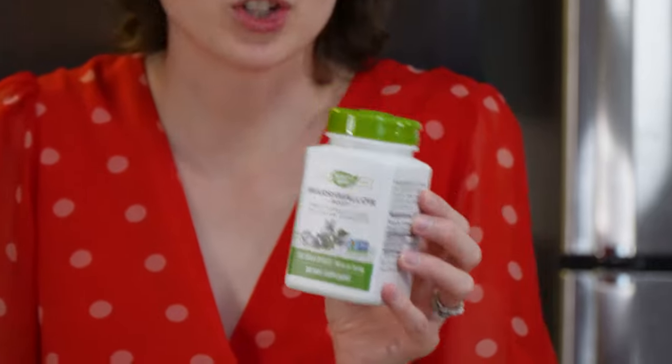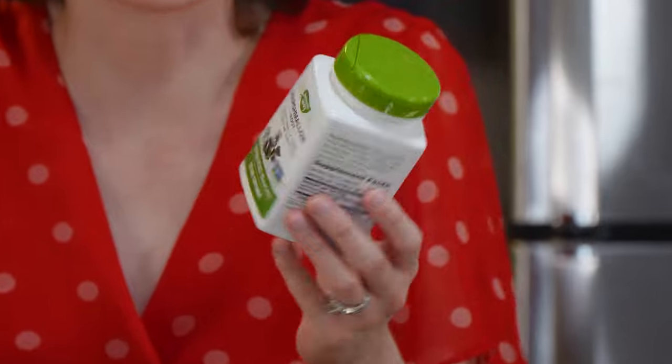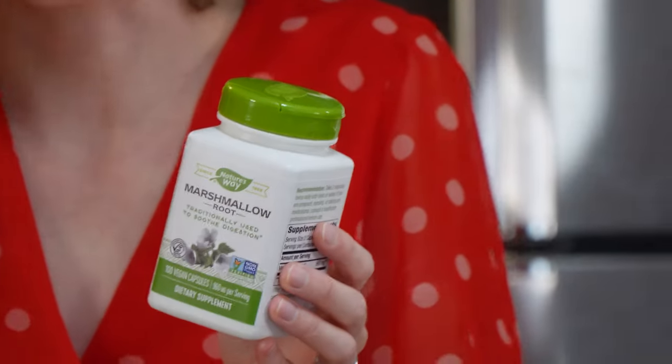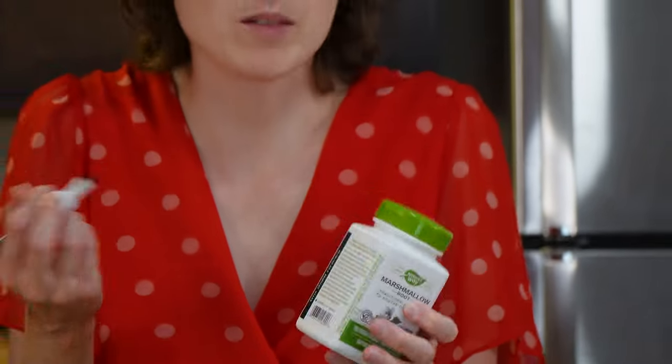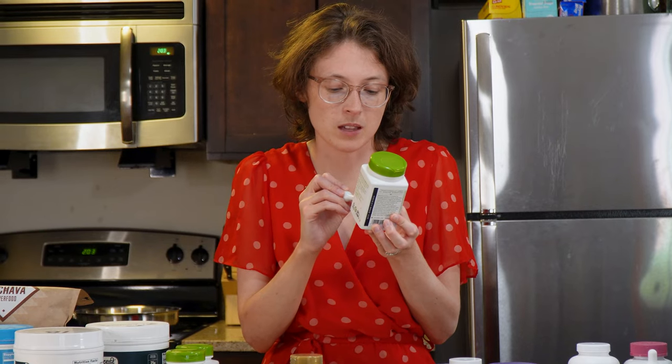Marshmallow root — I've actually taken most of these. I'm not sure if they help, but they've never irritated me. These are supposed to soothe digestion and the lining of the esophagus and stomach. I had an irritated esophagus in the past and no longer do, and taking these was part of that improvement — though it's subtle. I'll give them a five for efficacy since it's hard to say definitively, and a ten for experience — no bad side effects, just like taking a pill. Total: 15.